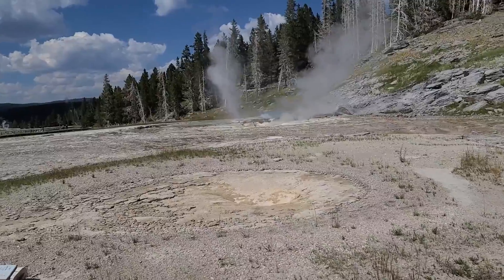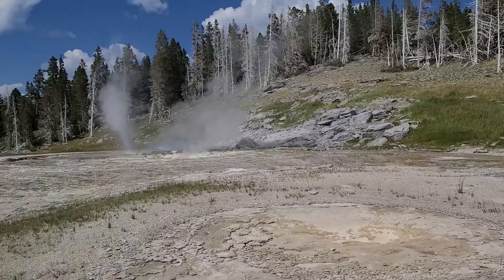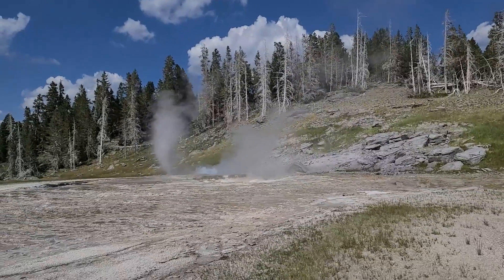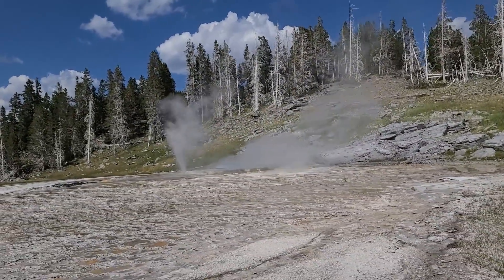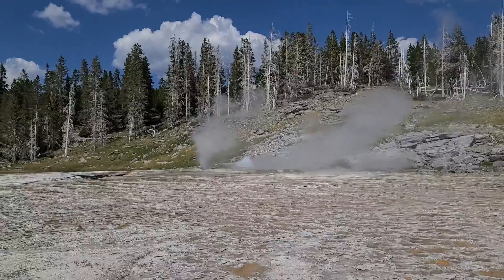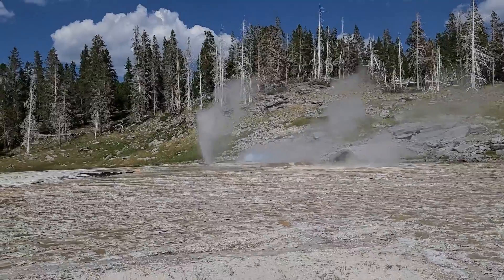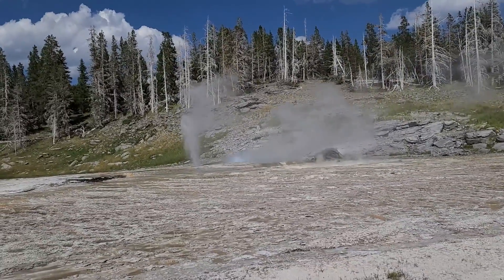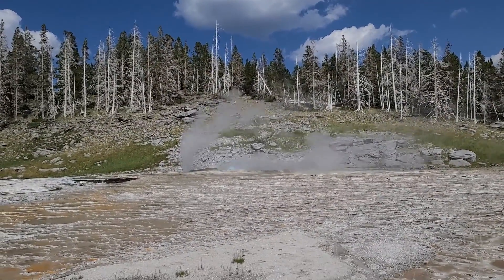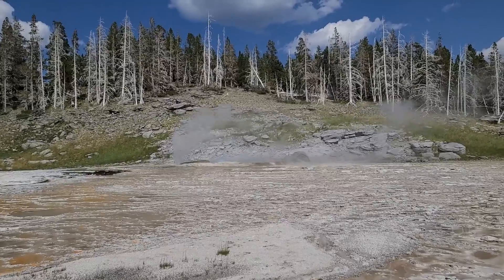We went past a sign for the Rift Geyser but there was nothing there. This is West Triplet Geyser — doesn't look like it's doing much. But this one over here hasn't stopped going — I think it just erupts full time. This is the Grand Geyser. I bet this is what it does all the time, but when it has an actual eruption it's probably huge. The Grand Geyser is scheduled to erupt tonight between 9pm and midnight, so we won't be seeing it.